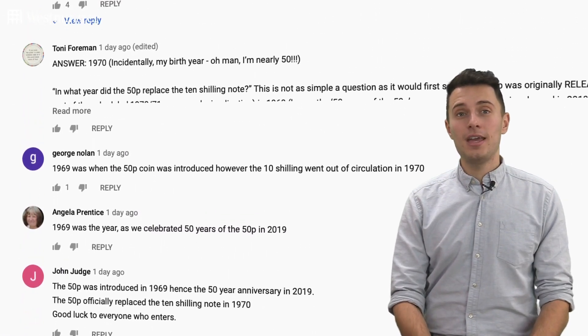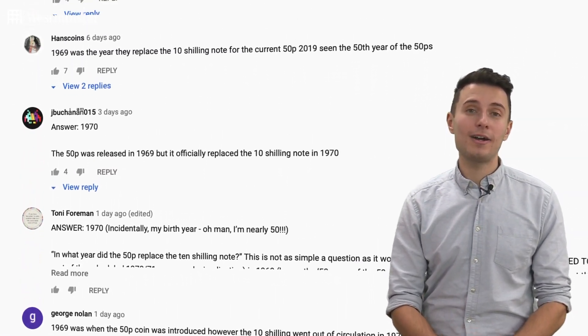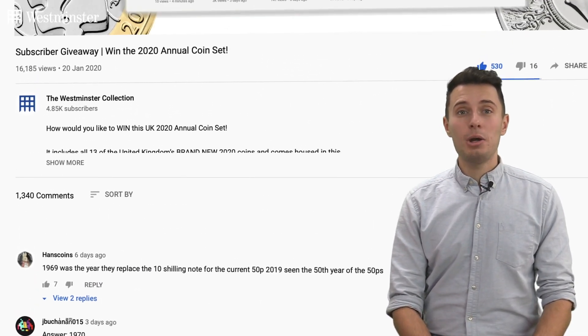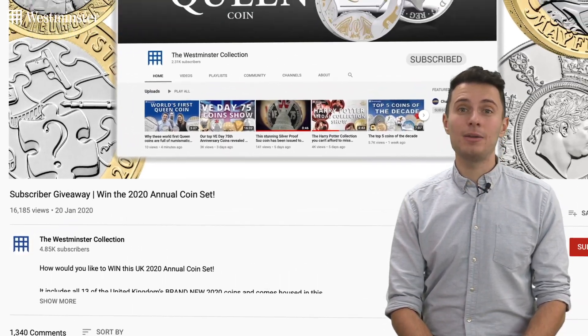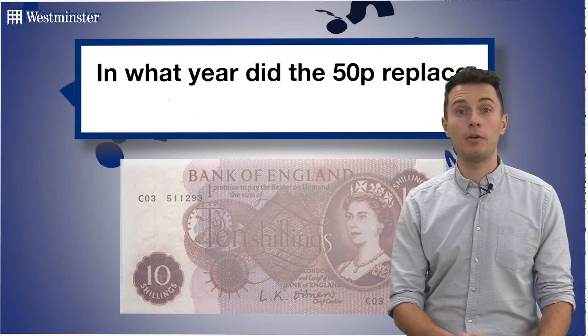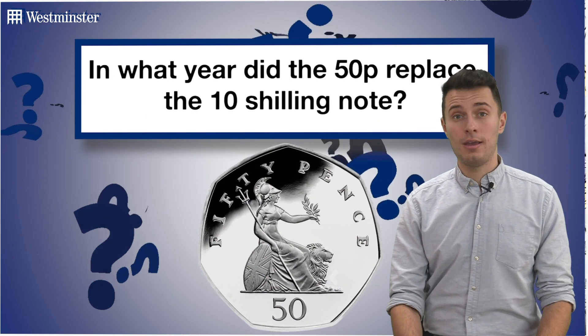I expected this giveaway to be popular, but I don't think anyone could have predicted quite how popular. We've had over 1,000 entries. It seems the question divided a lot of collectors — however, I didn't ask what year the 50p was introduced; I asked in what year did the 50p replace the 10 shilling note.